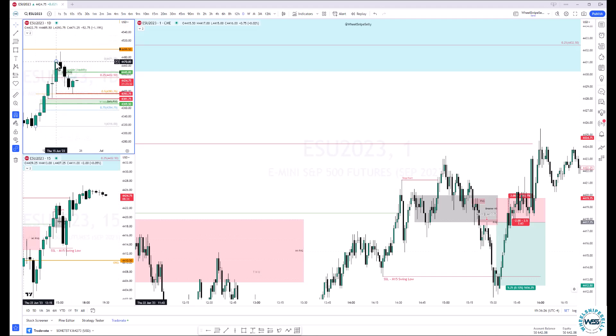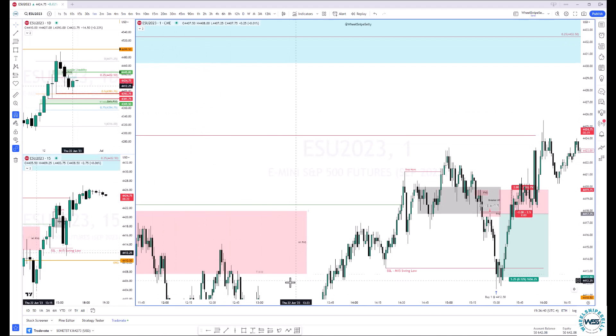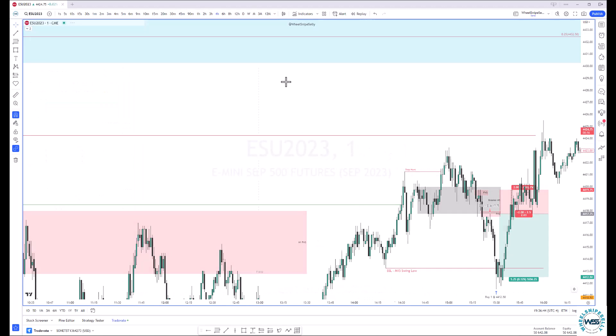Looking at the range here, we came down and basically touched 50%. We just kind of tapped into discount. So we'll see what tomorrow has for us. But let's go ahead and blow this up and look at the four-hour chart real quick.